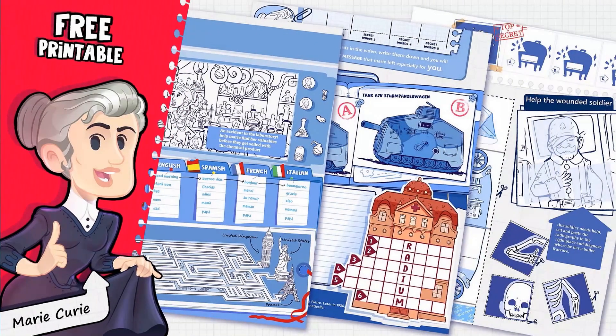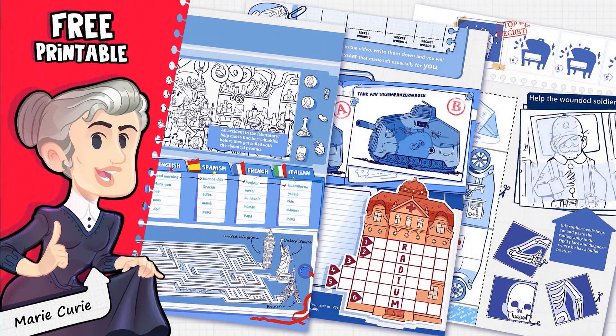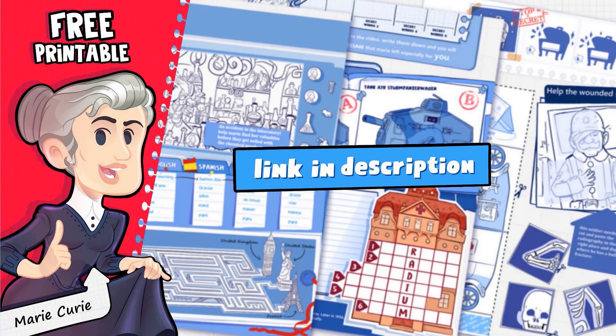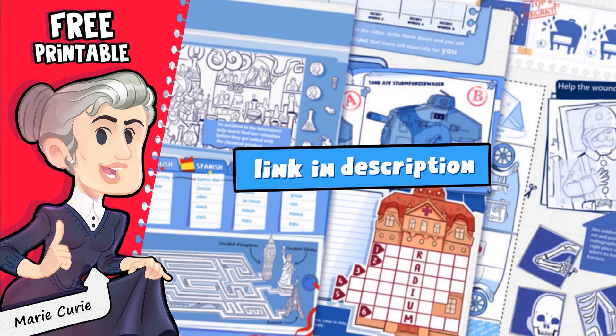Now before you run off to save the world, don't forget to download your free printable from the description below. It's filled with fun activities, and you'll even get a chance to build your own Petite Curie in 3D. So until next time, be epic!